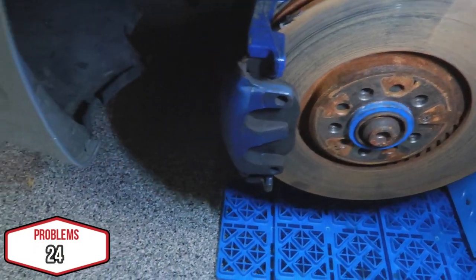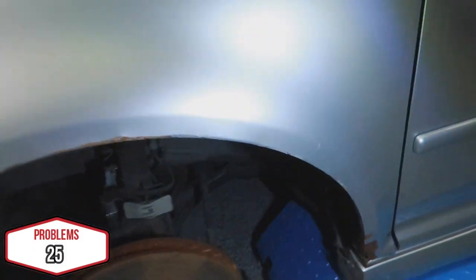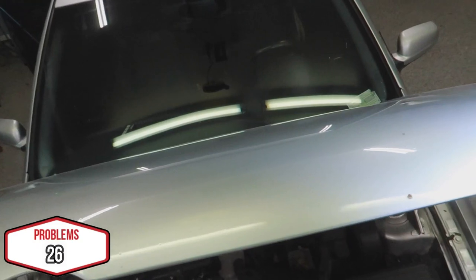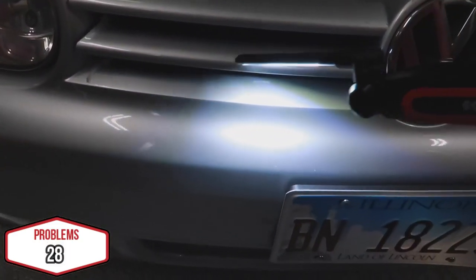The brakes need to be replaced, there's rust all along here and missing paint. The windshield is chipped — there are a lot of chips on the paint here — and the R32 logo is missing. Those are the exterior visual problems without even jumping into the mechanics of the car.